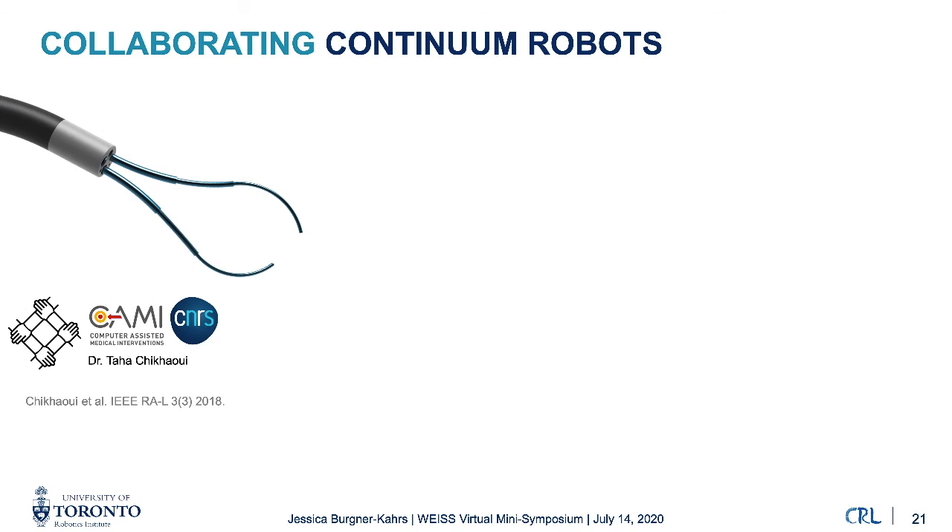The last topic is collaborating continuum robots — using collaboration to overcome and embrace compliance. One example is dual-arm concentric tube continuum robots for teleoperation, work with my former postdoc Taha Chikawi in France. We are looking at ways to combine two arms — one performing a primary task, the other a secondary task such as maintaining a constant distance, or both performing a common task together to apply higher forces.